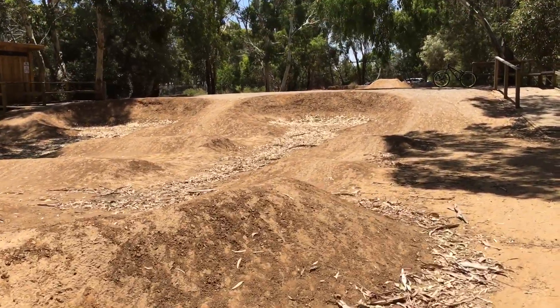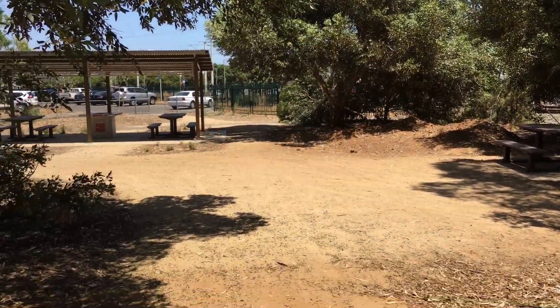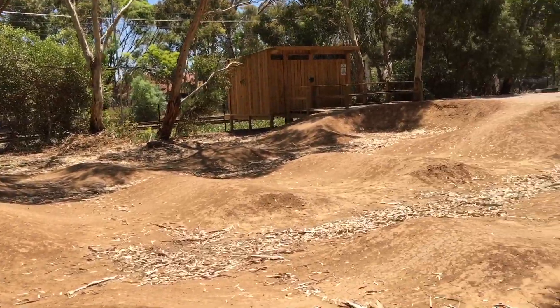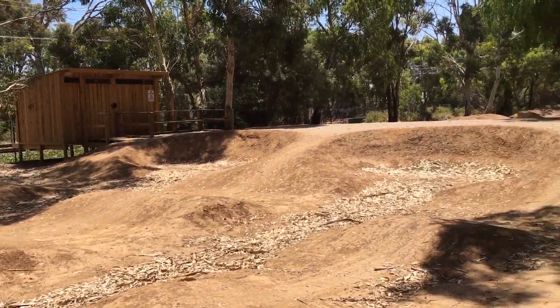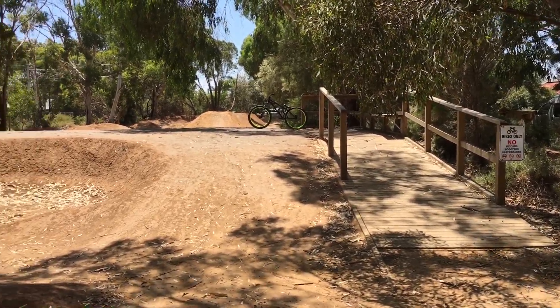So this is just barren land, trees, wasteland, not doing anything. You've got the train track there, Brighton train station, and 200 meters down the road you've got Brighton jetty and the beach, so it's a perfect place for summer. A great spot.